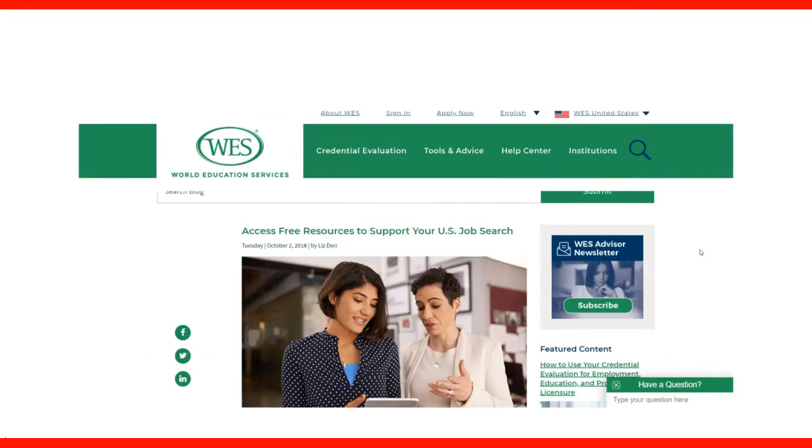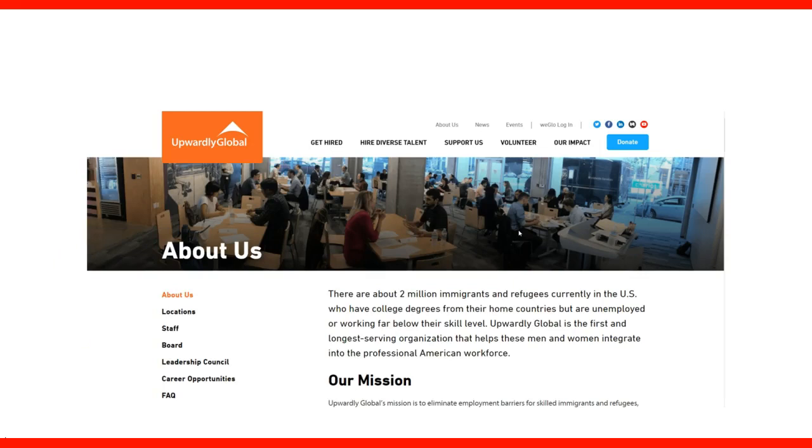You can see the WES — the World Educational Service — in their blog. They recommend this tool because they work together in the US, and that's why we get information from them. This is a screenshot of the website of Upwardly Global, the organization behind the tool, and their mission.